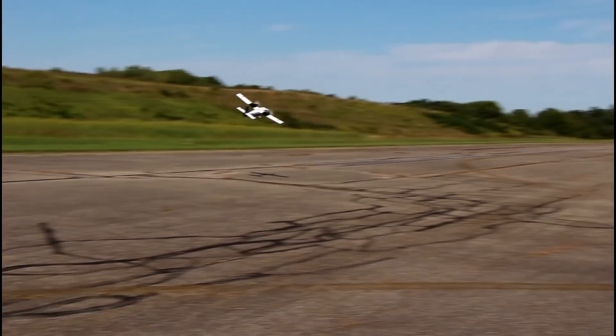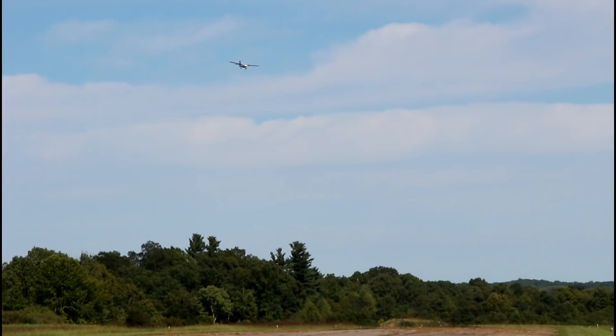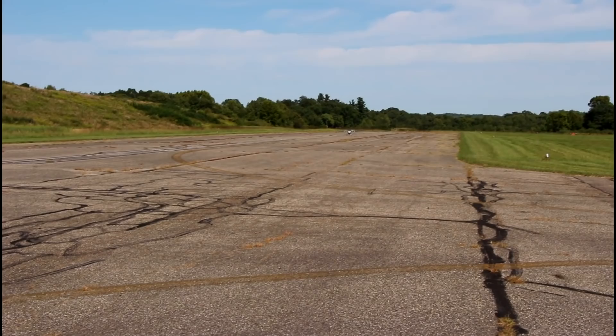Let's get in nice and low here. Touch and go — bounce and go. That was a little fast. No flaps — let's try that again. Why don't we do more touch and goes here? We should. I love this beautiful blue sky today with just those white fluffy clouds back there. What a pretty day to fly.